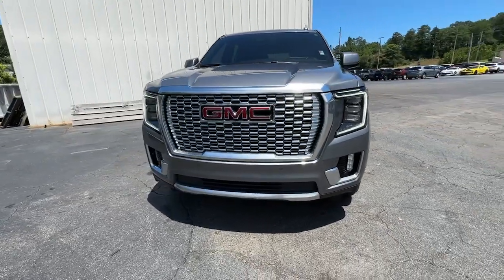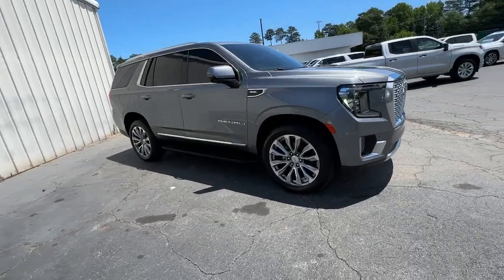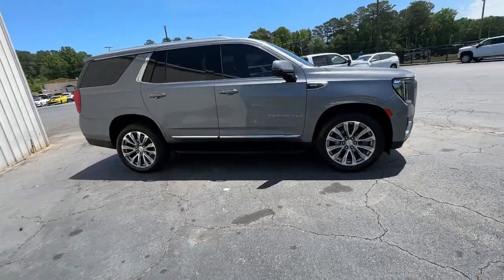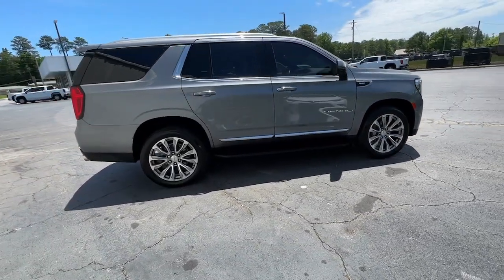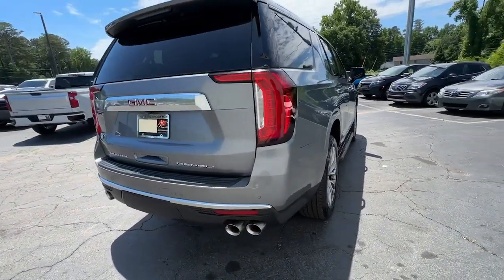Can you see yourself in the 2021 GMC Yukon? With less than 60,000 miles on the odometer, this vehicle provides excellent value. Here's a stylish Yukon that's built to work hard but make it look and feel easy.